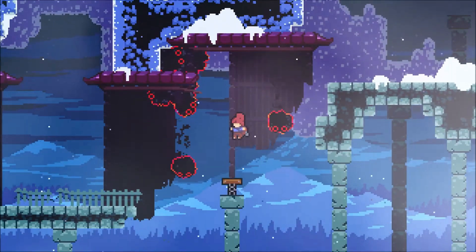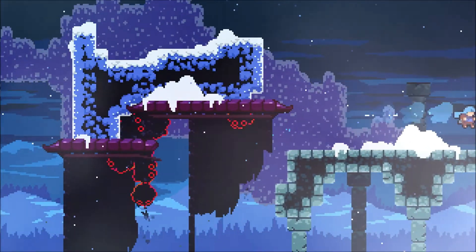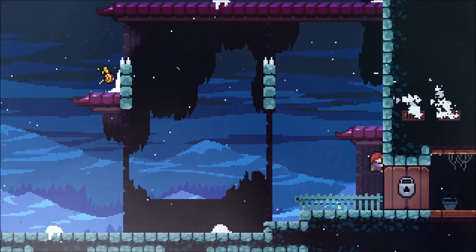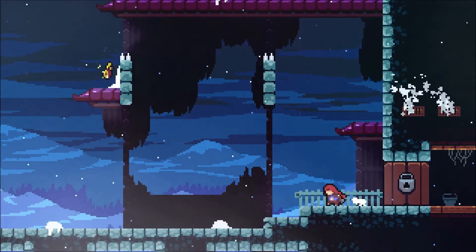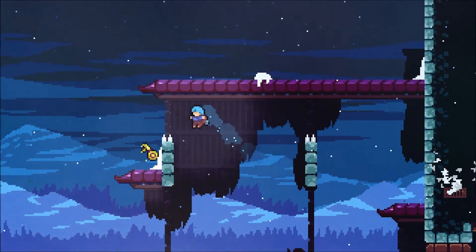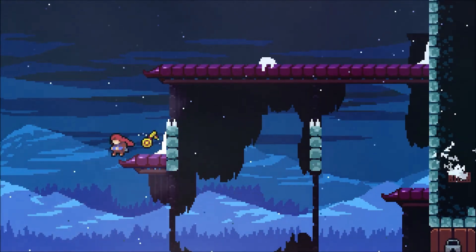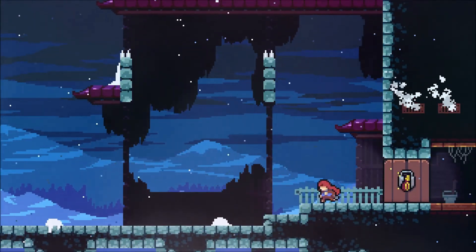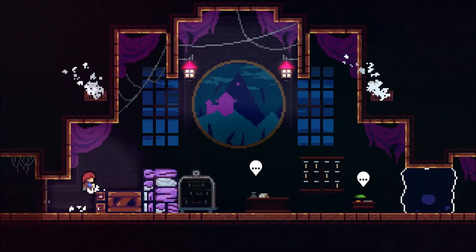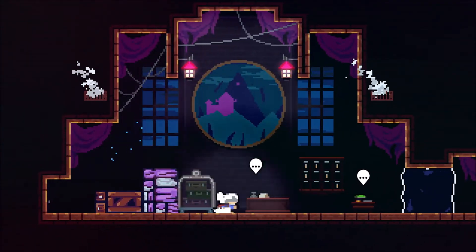Celeste is a game about tight platforming with instant responsiveness. Coyote time — which in the industry refers to a slight delay when you're running off a ledge that allows you to jump even though you're already off the edge — makes this game feel fair and fluid. Also, the screen shakes and sound cues when you're dashing make this game feel aesthetically pleasing. Celeste checks off a bunch of our boxes within the six steps we just talked about.